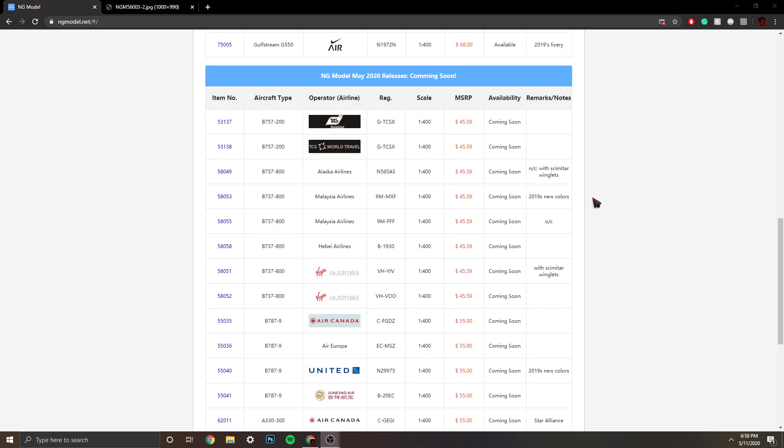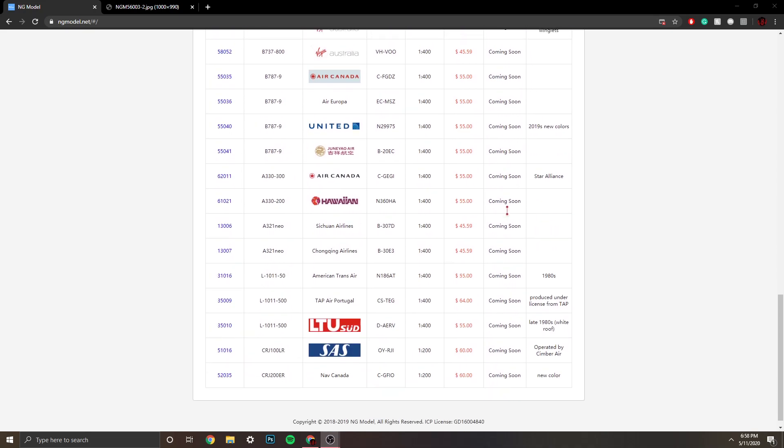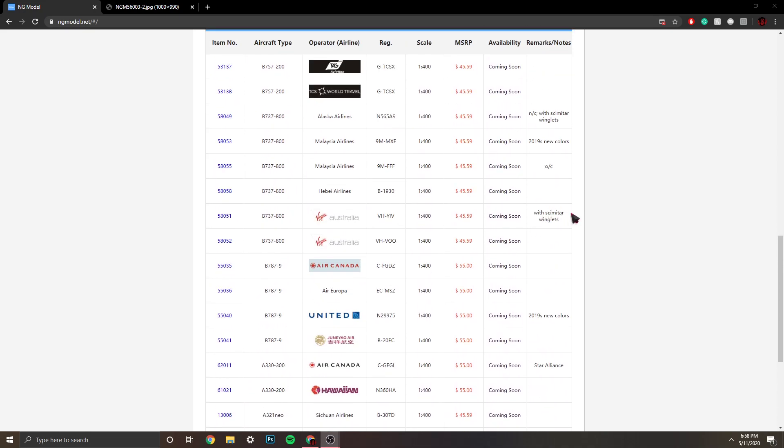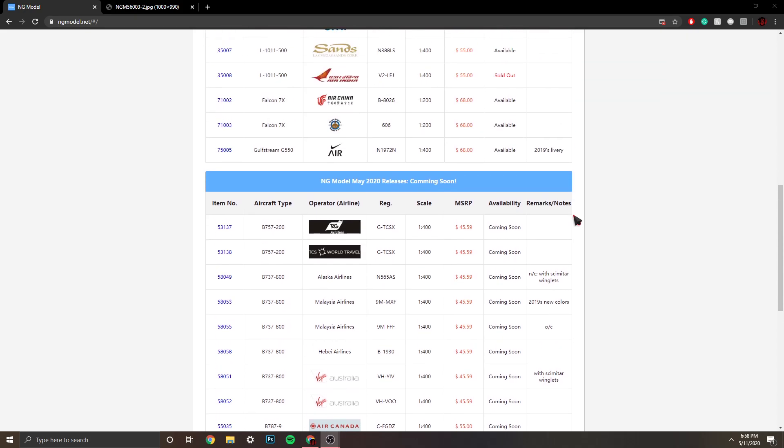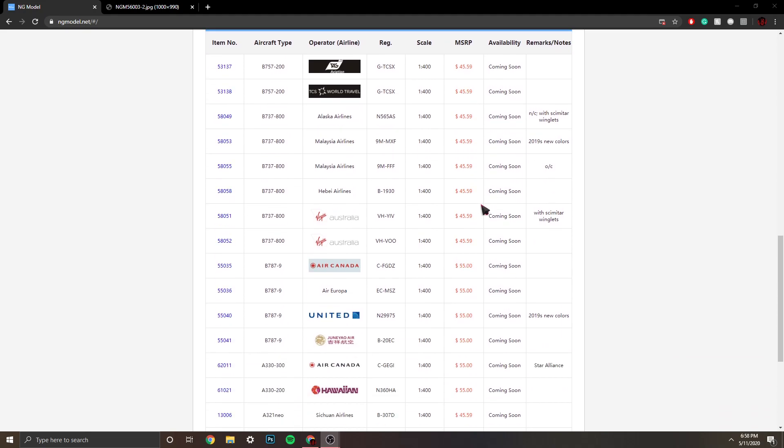What's going on guys, it's Aviation4A4 here and I'm back with another awesome video. This is the NG Models May 2020 new releases. This is an awesome release — I'm so happy for these releases. I just want to say happy Mother's Day to all of you. I know it's the day after, but this video was supposed to come out yesterday, it just got a little delayed. My apologies for that, but I'm telling you right now it's awesome.